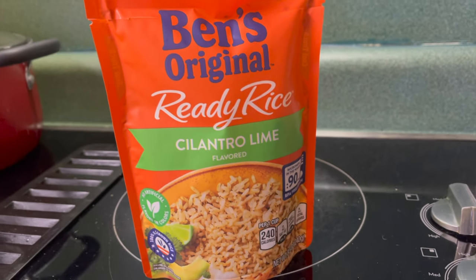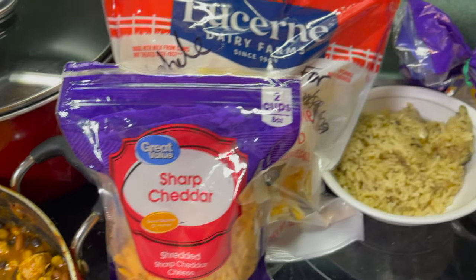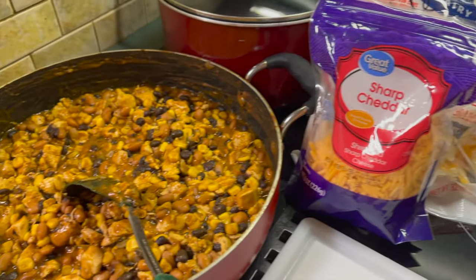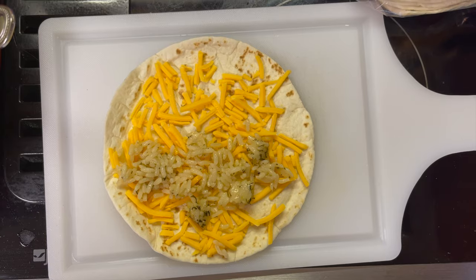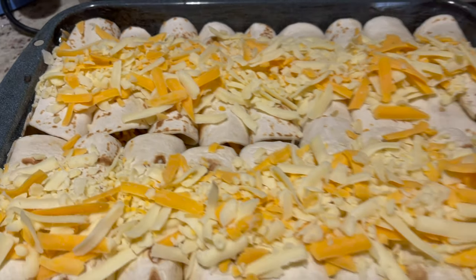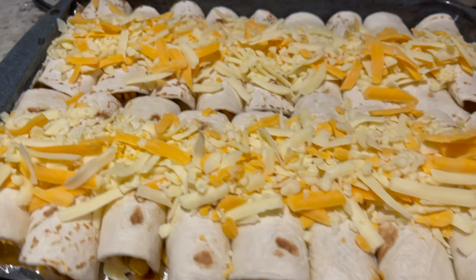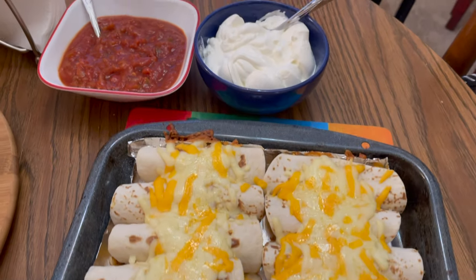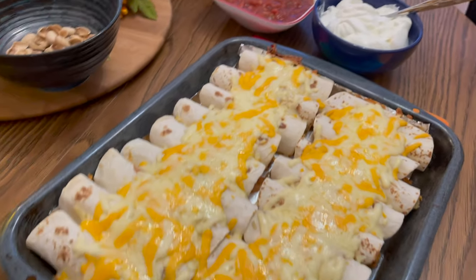I was short on time, so I picked up some cilantro lime ready rice. Here's my little setup assembly line, if you will — I have the tortillas, the cilantro lime rice, the cheese, and the quesadilla mixture. To assemble: add the cheese, a little bit of rice, and then the quesadilla mixture. Make a bunch of them, line them up in a pan, top them off with cheese, bake them in the oven until they're crispy and the cheese is melted. These were super good — don't forget the sour cream and the salsa as a topping on the side. I am definitely going to make these again and highly suggest.